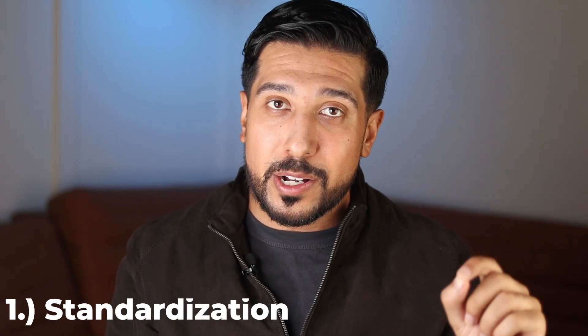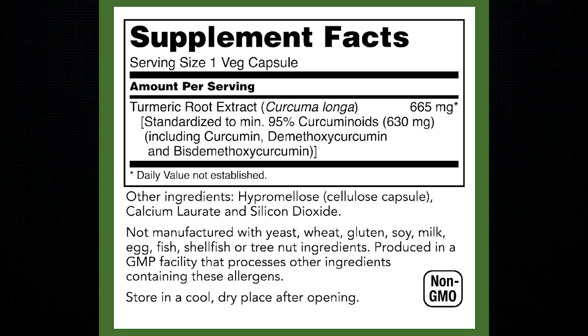Companies that do not use standardization in manufacturing cannot guarantee the amount of active ingredients within their product, and this may already rule out hundreds of products. It's common to see 20% curcuminoids, 40%, and 95%.